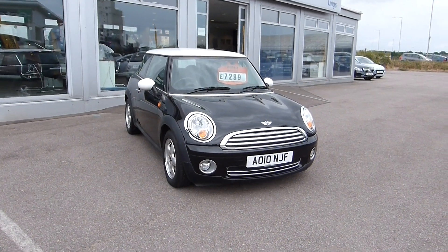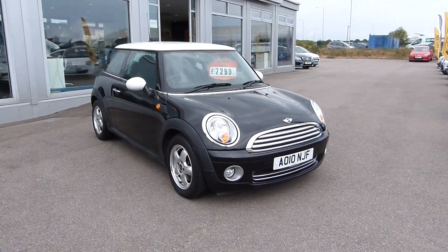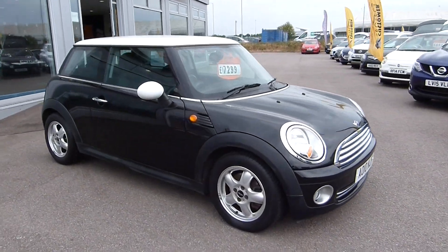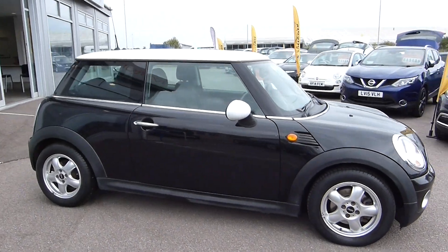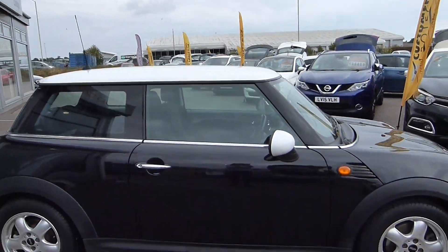Hiya, it's Michelle from Motorlings here. Today I'm going to be showing you the Mini Hatch 1.6 Cooper 3-door. As you can see, it's in the beautiful midnight black with the white roof and the little white wing mirrors.